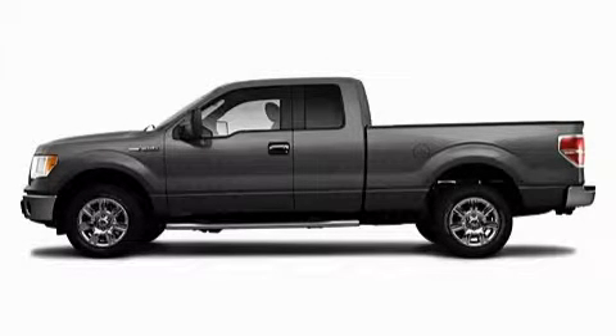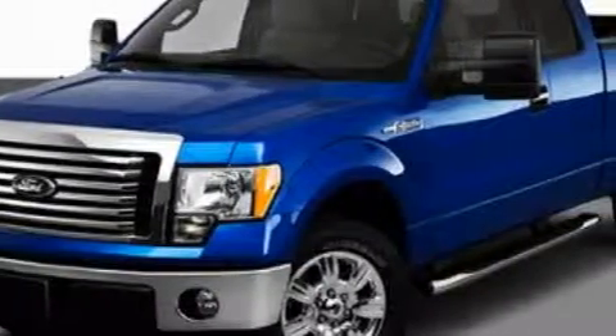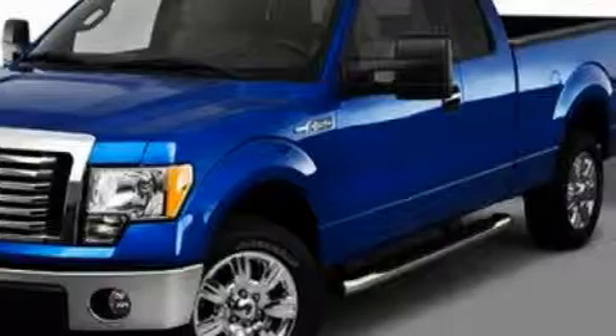This is a 2010 Ford F-150, made for the job site, the trail, and the town. It has a 5.4 liter 8-cylinder engine and an automatic transmission.